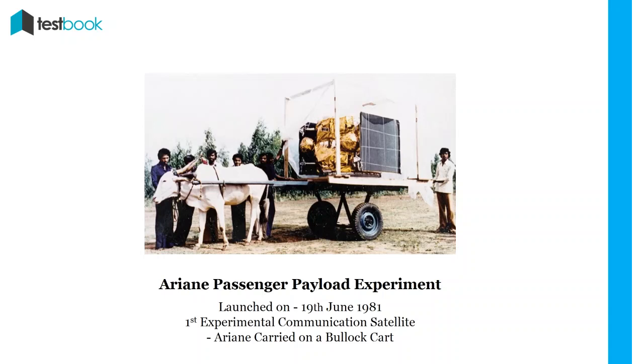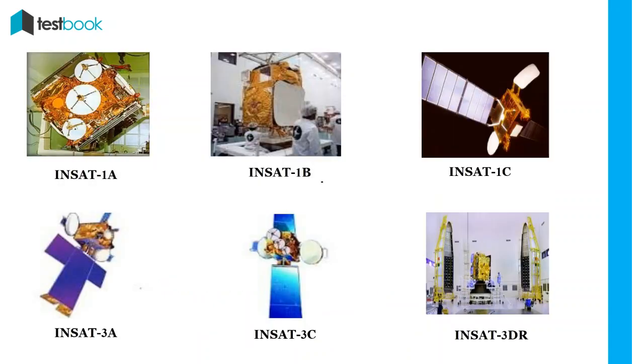INSAT Series: The INSAT series was the next level of Bhaskar. Different sets of these satellites named INSAT-1A, 1B, 1C, etc. were launched in coming years for diverse purposes like meteorological satellite with advanced weather monitoring payload, DTH, and to augment the existing capacity of previous INSATs.